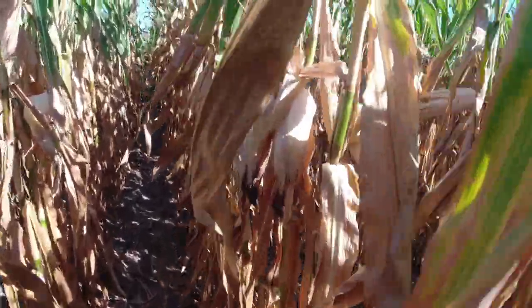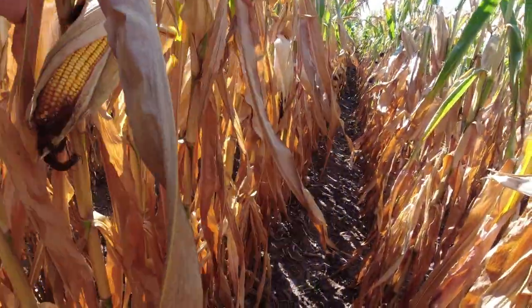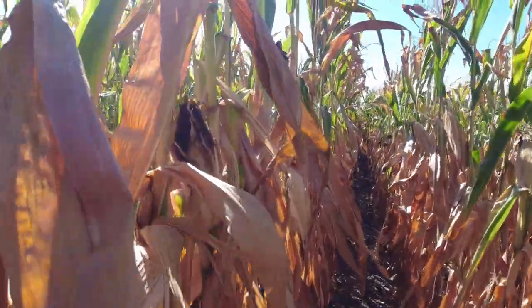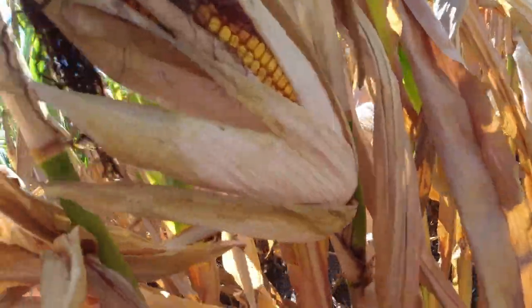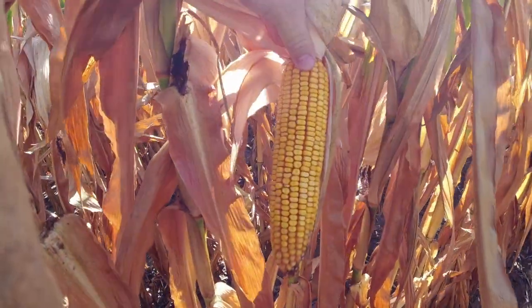We are in a way drier spot of the field. I'm going to cut a sample out of this and just see what the real dry stuff has been doing. The corn doesn't look too bad here for the year we've had. That's a decent cob right there.